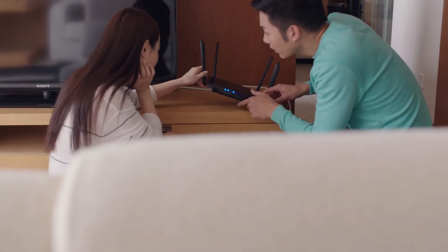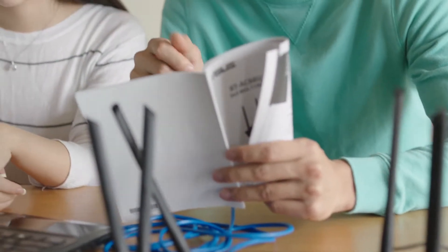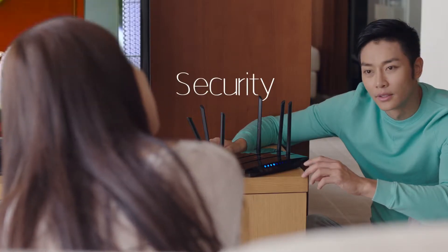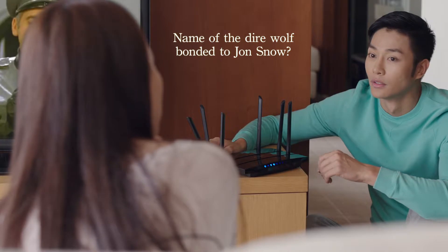The Wi-Fi router is one of the most important utilities in our lives that we usually take for granted. But many routers are really difficult to set up, configure, and maintain. Security for our Wi-Fi shouldn't be taken lightly, but we usually don't want a password that's too complicated and hard to remember. We've sacrificed security for convenience.